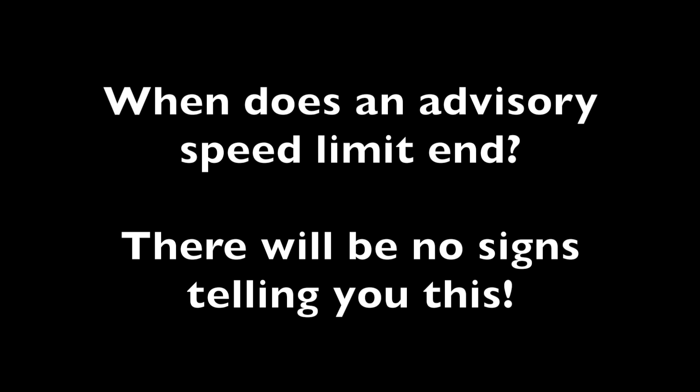If it is advised at 20 because there is a school nearby, the speed limit ends when you have passed the immediate area and there are no more school children around. If it is for a bend, the advisory speed limit ends after you have got round the bend and the road straightens out and it is safe to build speed.